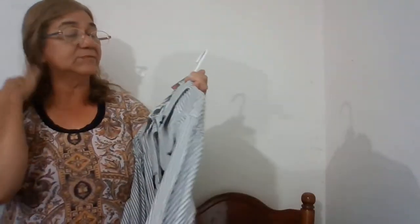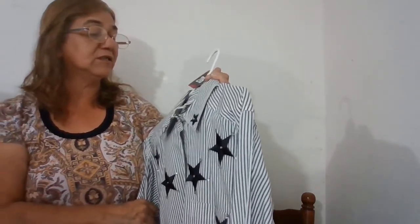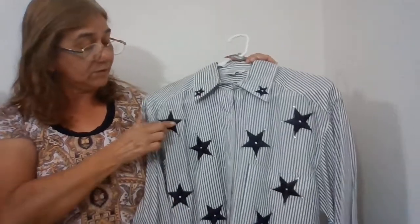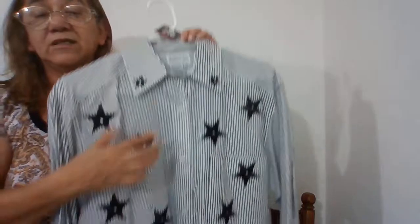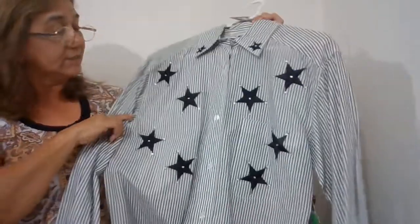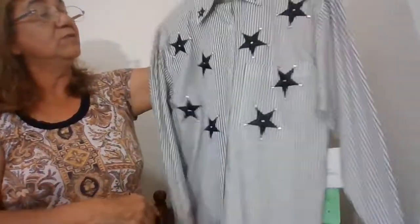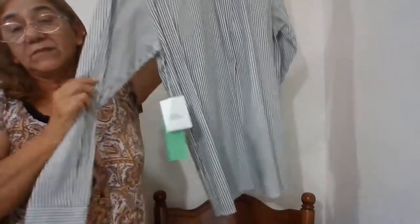The next one is new with tags — this is number 216, Brownstone Studio, exclusively Brownstone Studio, size 10, 100% cotton. It has star cutouts around here and on the collar, with rhinestone accents around the star. Long sleeve, striped blue and white. That one is also for sale in my Poshmark closet.